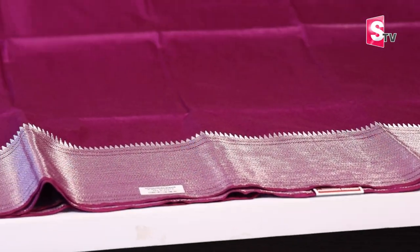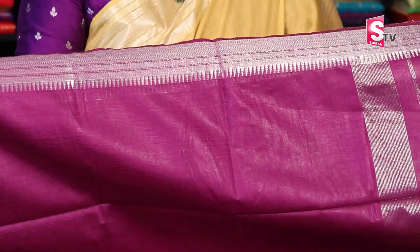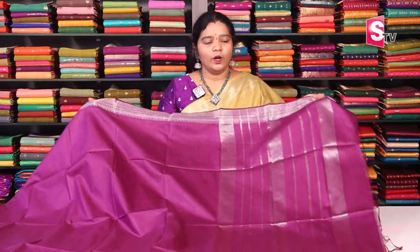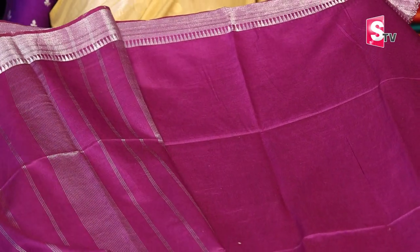If you have a sari, it has a plain body. The top border is just 3 inches. You have a pink weave. You also have the same pink weave throughout. You have a plain blouse here. You can wear a plain blouse or a designer blouse — it is simple. You can also wear this plain blouse with the color combinations available.